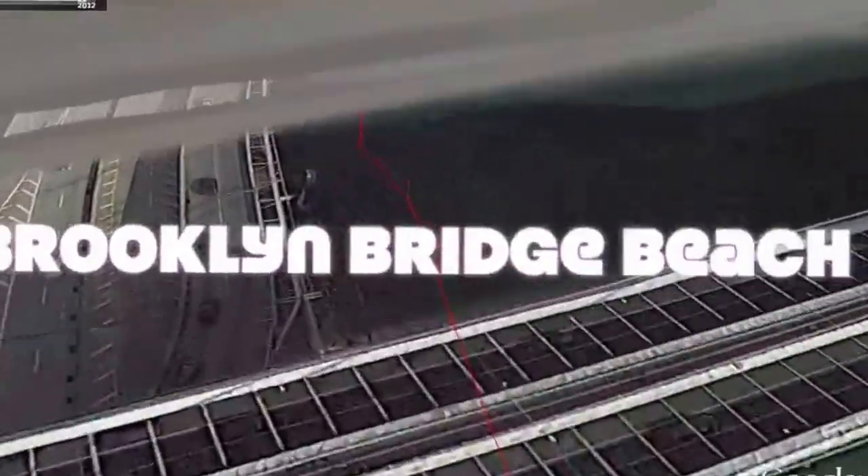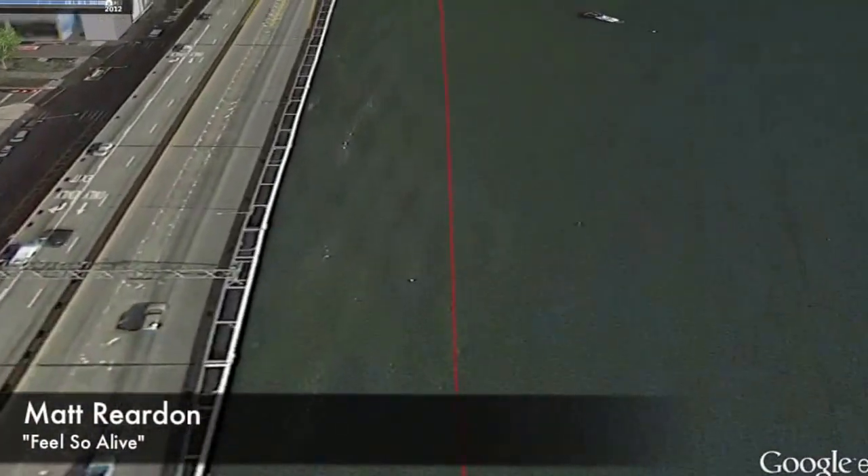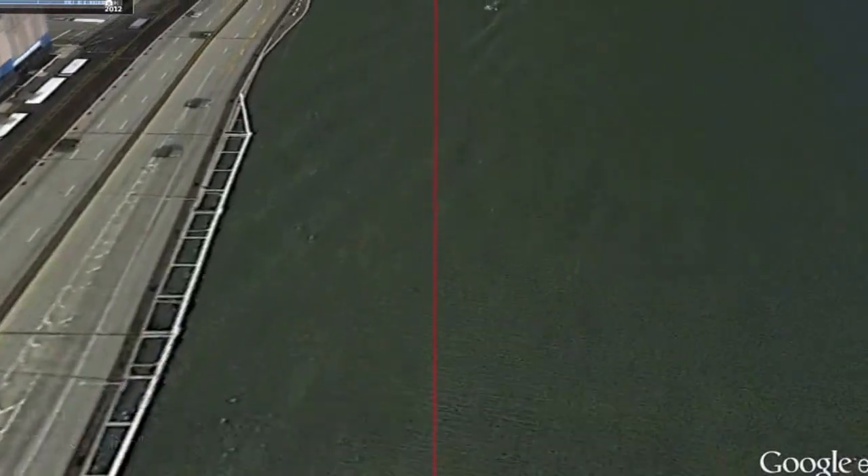The Brooklyn Bridge is one of the oldest suspension bridges in the United States. Completed in 1883, it connects the boroughs of Manhattan and Brooklyn by spanning the East River.